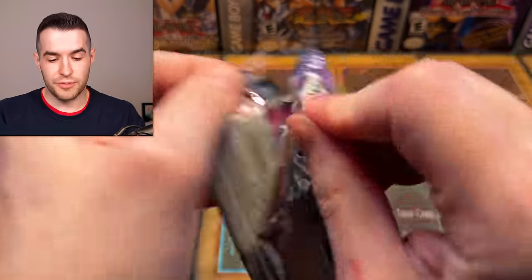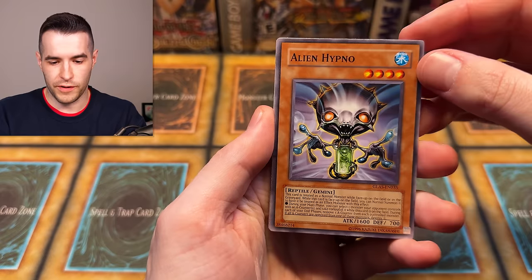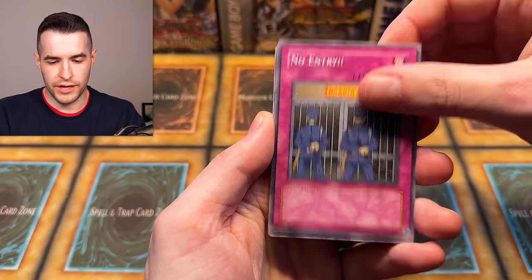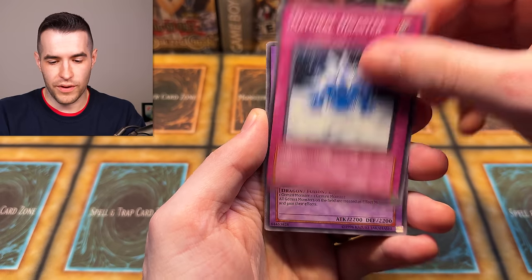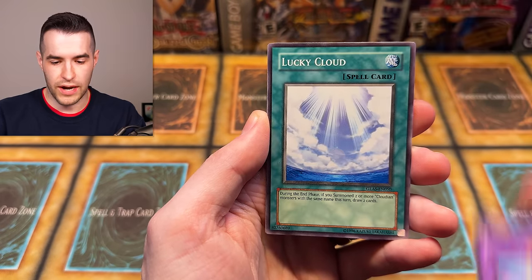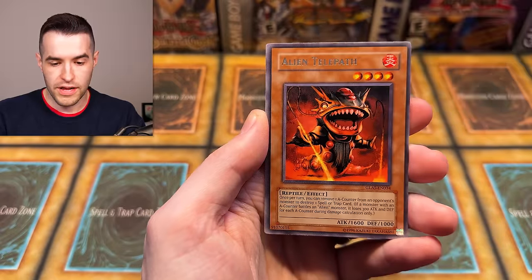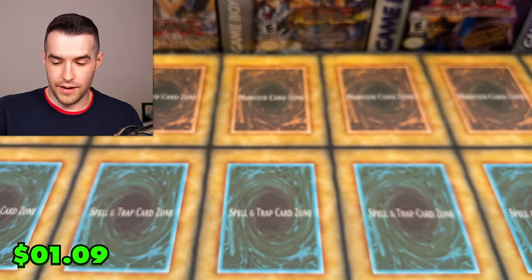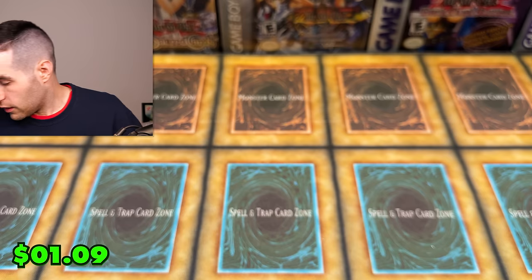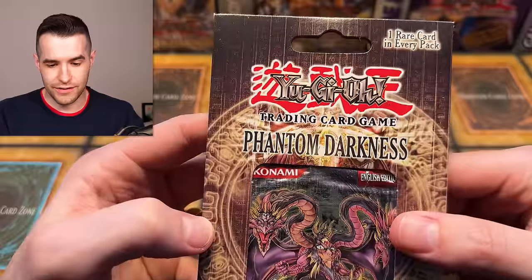Next Gladiator's Assault pack — let's go, glass glass glass. Cards: Alien Hypno, No Entry, Air Neos Incident, Contract Out, Natural Disaster, Super Alloy Beast Raptanus, Lucky Cloud, Interdimensional Warp, Alien Telepath, and Magical Reflect Slime. Got a foil — and another one! Another Phantom Darkness booster pack. That is amazing.